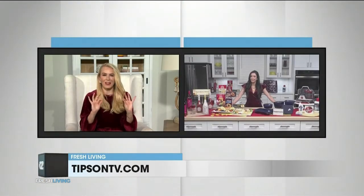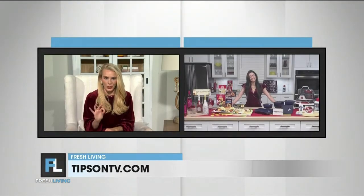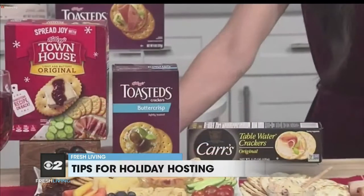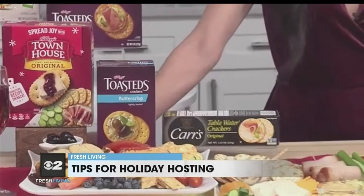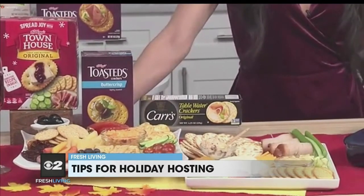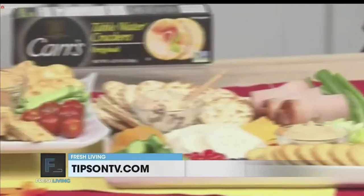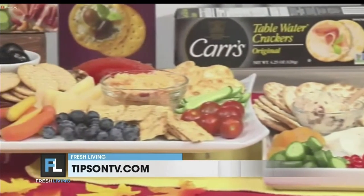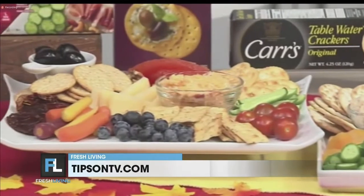One of my favorite things at any get-together is a charcuterie board. Do you have any shortcuts on how to make a really good one? Absolutely — I am on board with the charcuterie board, and when I only have 10 minutes to spare I like to keep Townhouse crackers and toasted crackers on hand. I can quickly create an impressive charcuterie board that fits the needs of any of my guests, like these vegetarian and family-friendly boards. These Kellogg's crackers go with everything: variety of meats, cheeses, jams, spreads.